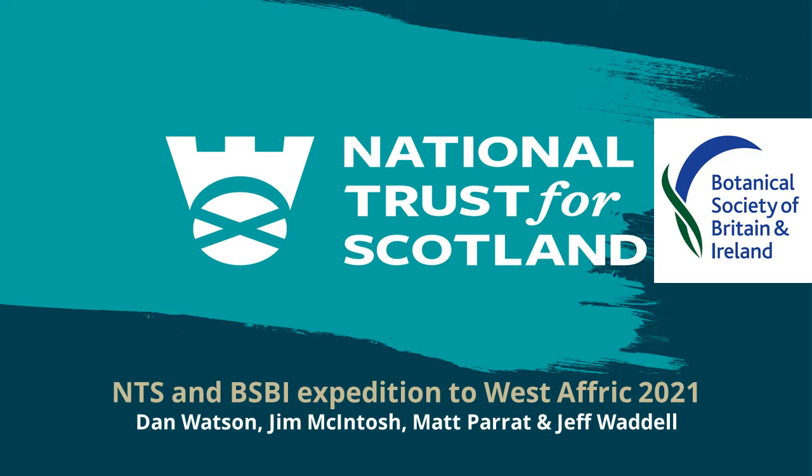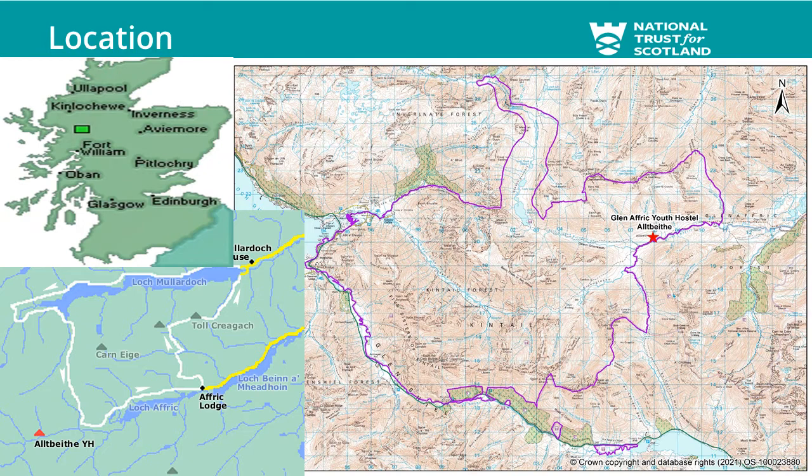I'm going to talk about a National Trust for Scotland site. It's not quite as famous as Ben Lor's, but I think it does have a lot of botanical interest. Myself, Jim McIntosh, Matt Parrott, and Dan Watson went there earlier this year to do some botany, as part of recording we do at National Trust for Scotland, along with a couple of friends and colleagues from the BSBI. The site is in the West Highlands, the Northwest Highlands, and the NTS boundary covers an area about the size of Edinburgh — one of our largest sites. It's not as big as Mar Lodge, but it's our second biggest, and it's also very remote, which I think is one of the reasons it's not been looked at botanically so much.